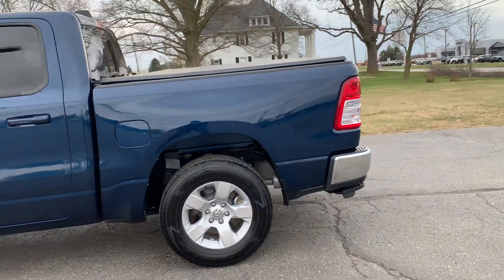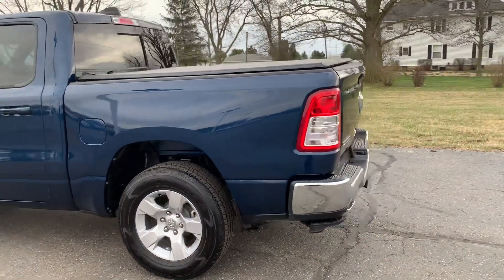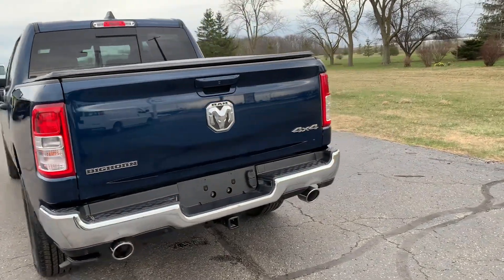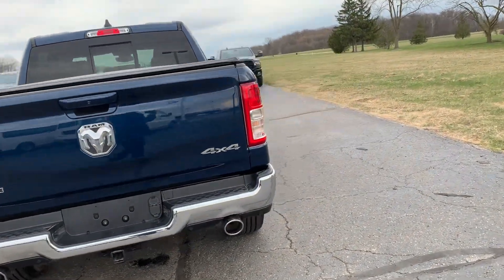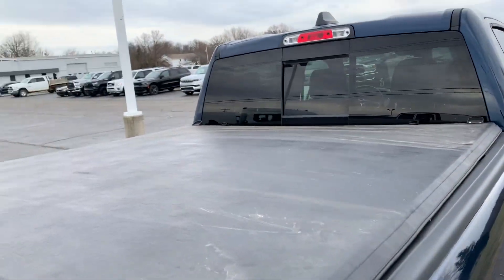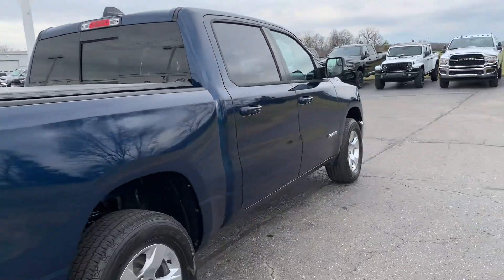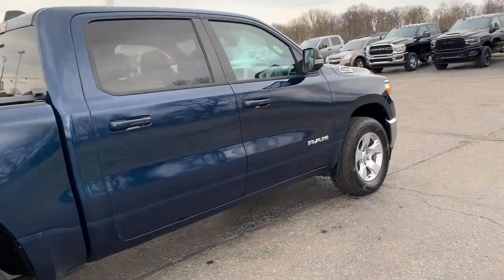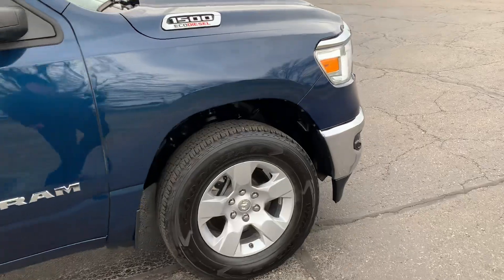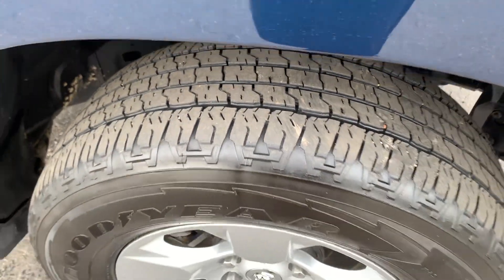This one does have the EcoDiesel engine. It has front and rear park assist, a tow package, and a tonneau cover. The outside is in good shape and the tires look good all the way around.